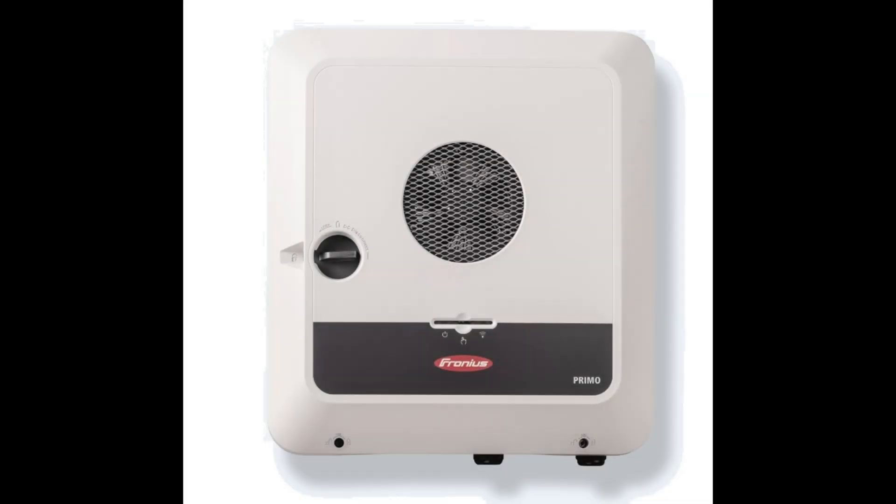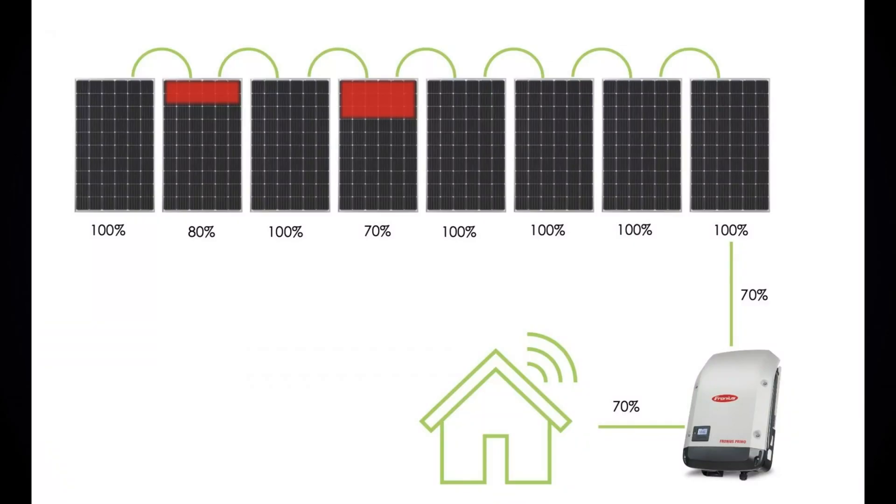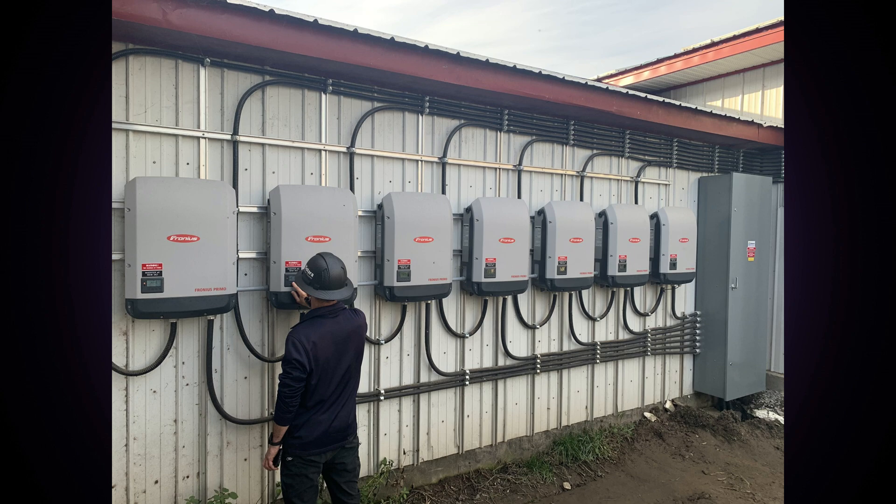Next are string inverters. They are known as string inverters due to the fact that a string of solar panels is connected to them. These are the most commonly used inverters in residential and even some commercial installations. The number of string inverters can vary from 1 to several units depending on the size of the system.